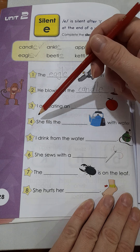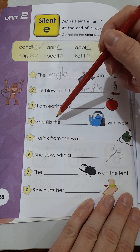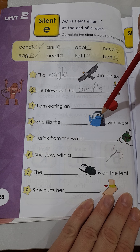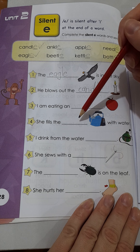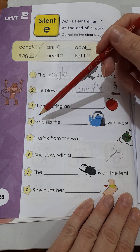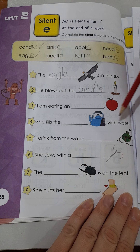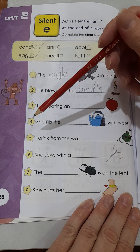C-A-N-D-L-E. Give it a check. Let's read the sentence together: He blows out the candle. Let's read the full sentence — He blows out the candle.